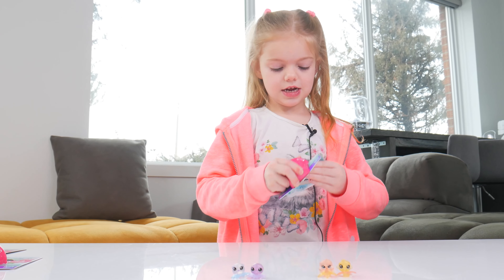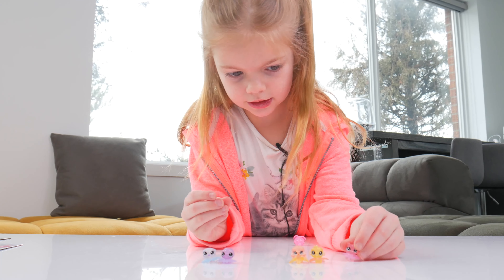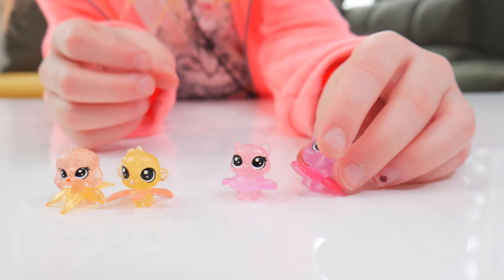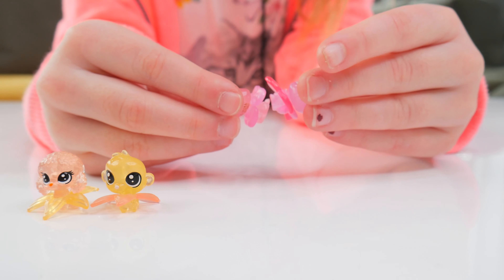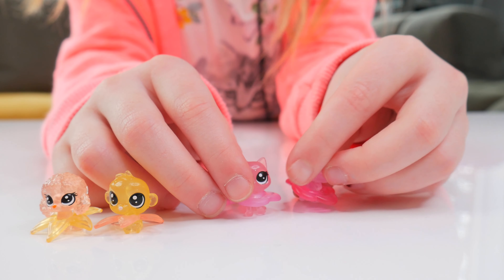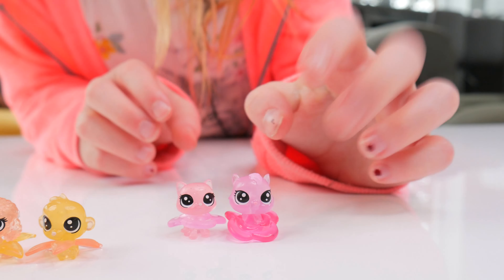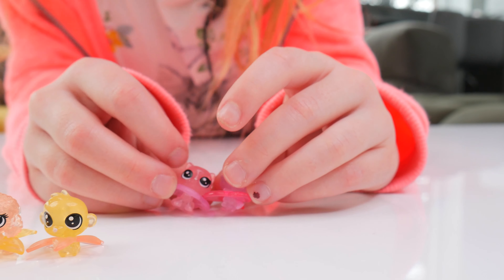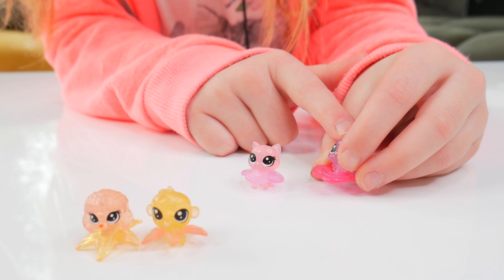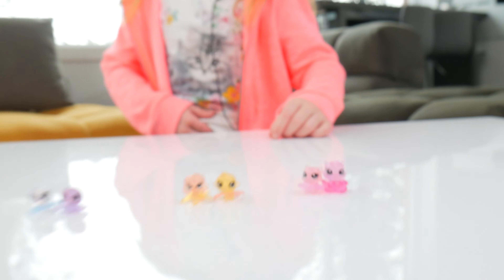So let's get on with the next two. We got a little kitty cat and another kitty cat. I don't know what's on them — I think it's a rose on them. And they're both pink, but this one doesn't have hair and this one does have hair. This one is light pink and this one is dark pink. Super cute!